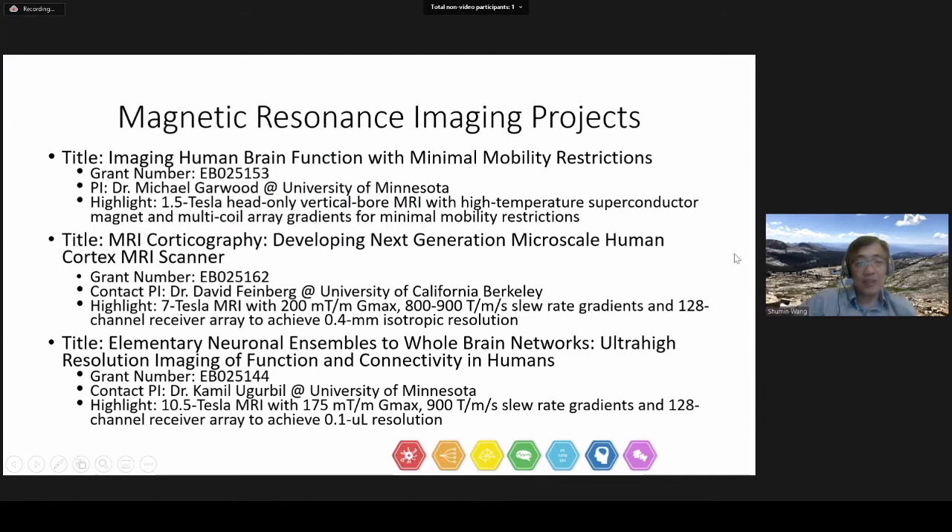In 2017, we funded three MRI system projects. Dr. Gawood from the University of Minnesota proposed to develop a 1.5 Tesla head-only vertical-bore MRI scanner with high-temperature superconductor magnet and multi-coil array gradients for minimal mobility restriction. This is the first time for both technologies to be applied to human brain imaging.